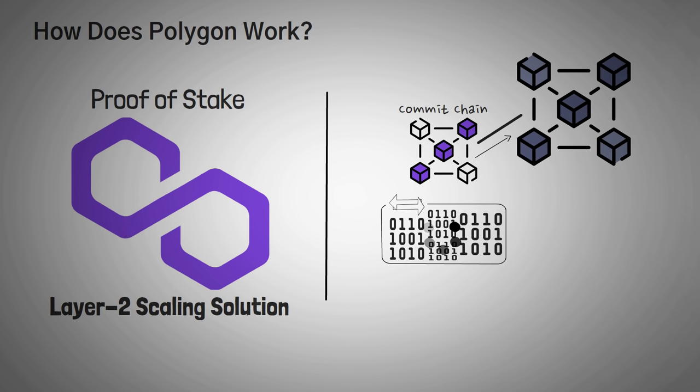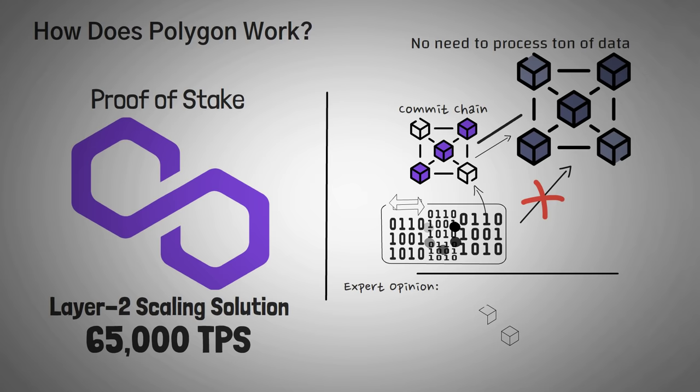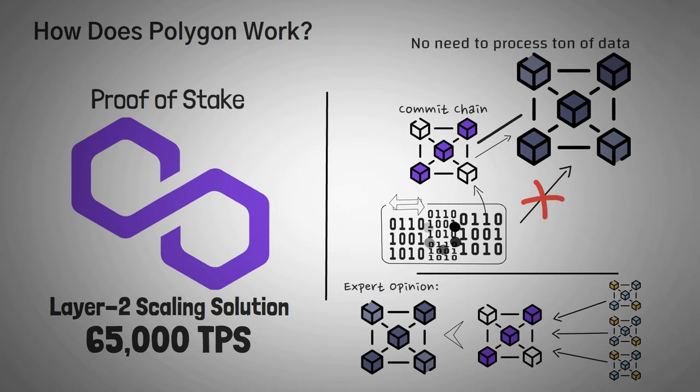Think of it like this: instead of sending an entire video of all the transactions, Polygon simply takes a single snapshot every now and then so that the Ethereum chain can still understand what is happening, but without processing a ton of data. This is why the Polygon network can actually process up to 65,000 transactions per second. Some experts predict that a time will come when developers will host thousands of chains that work hand-in-hand with Ethereum to increase throughput all the way up to millions of transactions per second.